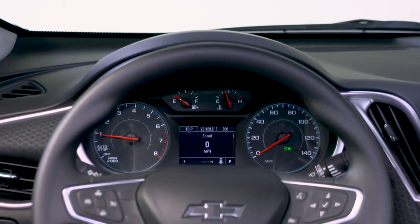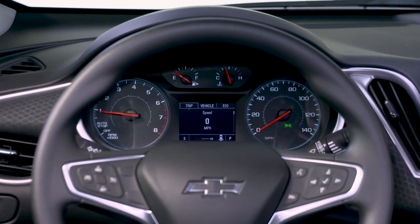Stop by today and get behind the wheel of the all-new Chevrolet Malibu. Some dealers give you a good deal. All dealers have the same e-banks, but not all dealers treat their customers like family.